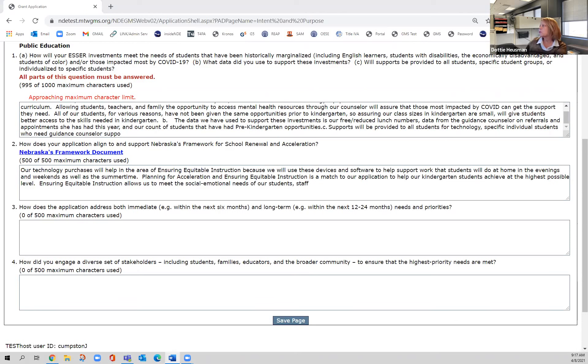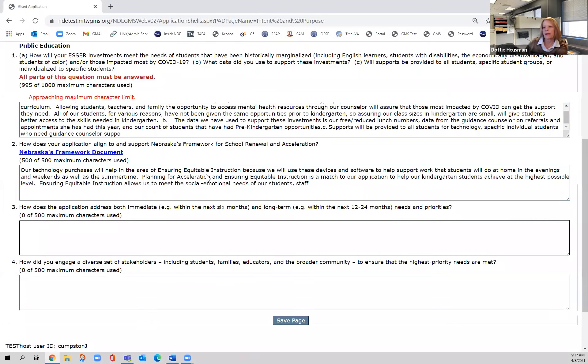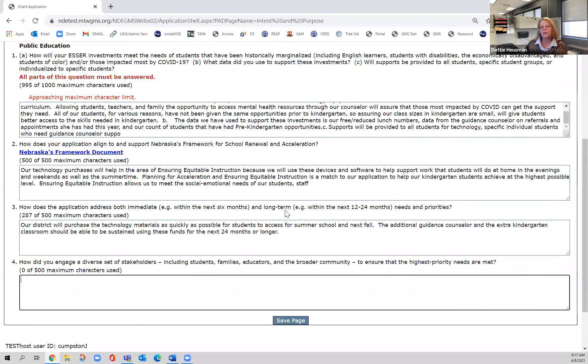The next question is how does this meet immediate and long-term needs. Then the last question is probably the most critical of the entire application. As you think about how you're going to spend your ESSER II and even ESSER III funds, we would encourage you to have a team of people help support that, and to use data from your students — not just MAPS data, but other data. Perception data, guidance counselor data — for example, how many students has your counselor seen this year — are all relevant.